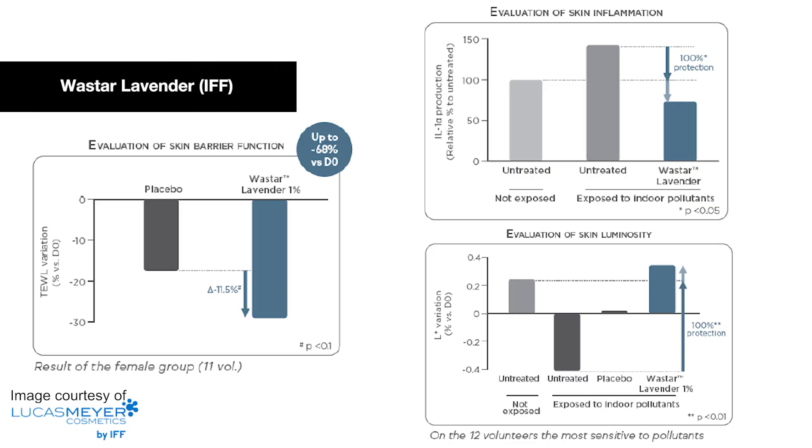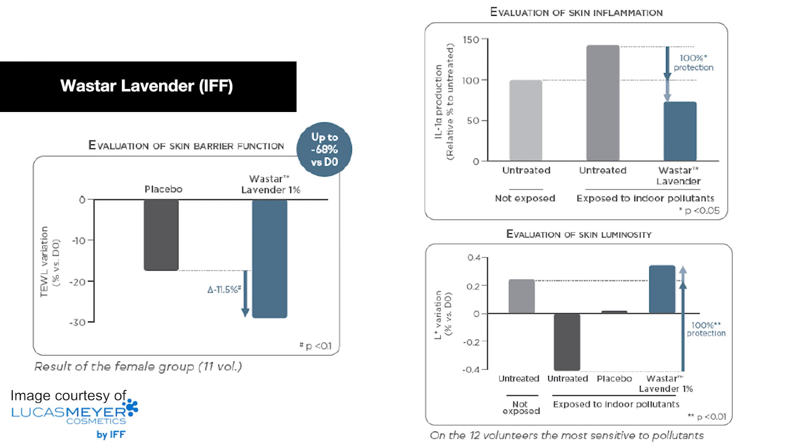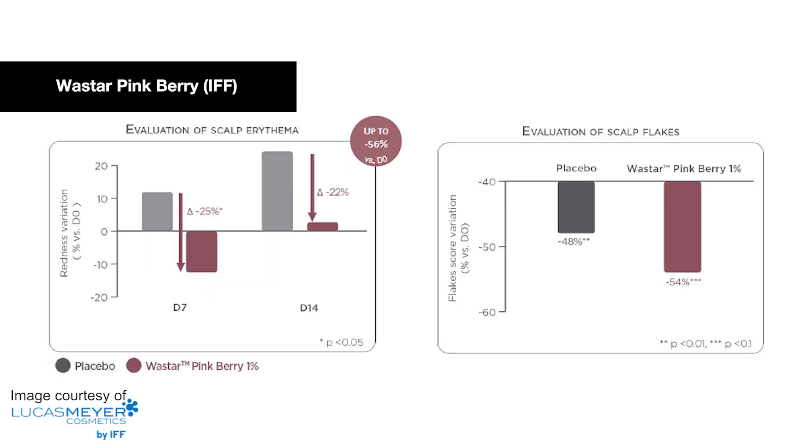Finally, we have some great active ingredients from IFF as by-products of the fragrance industry. They have their Wasstar Lavender, which provides indoor pollution protection, helps reduce trans-epidermal water loss, decreases inflammation and increases luminosity. And their Wasstar Pinkberry for scalp soothing benefits, helping reduce scalp redness and decrease flaking.